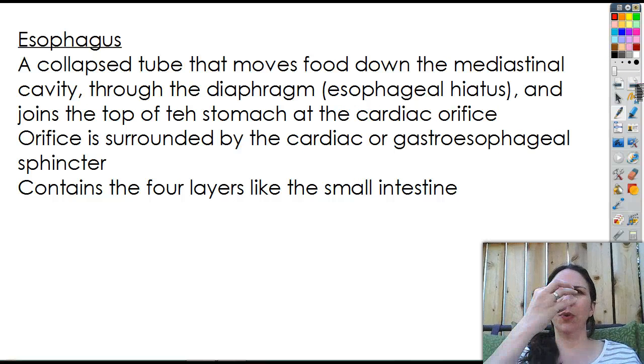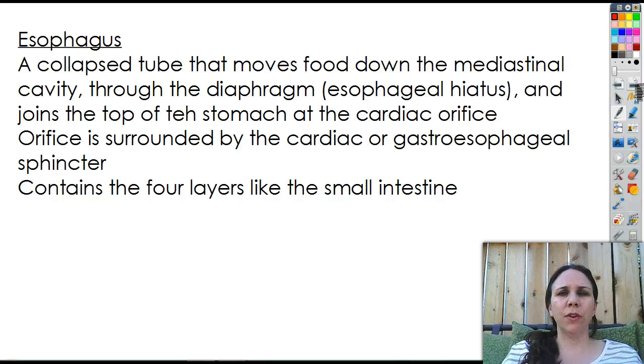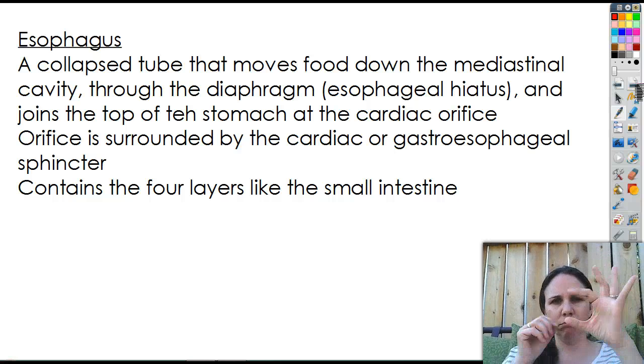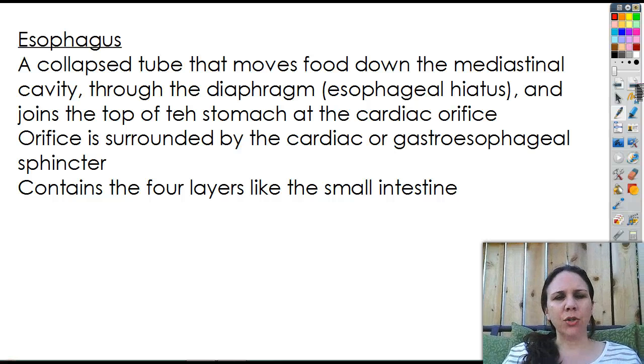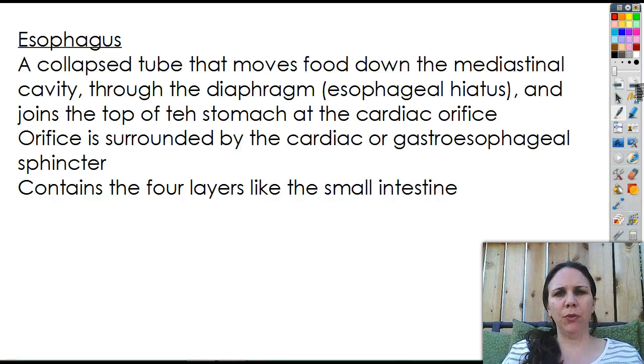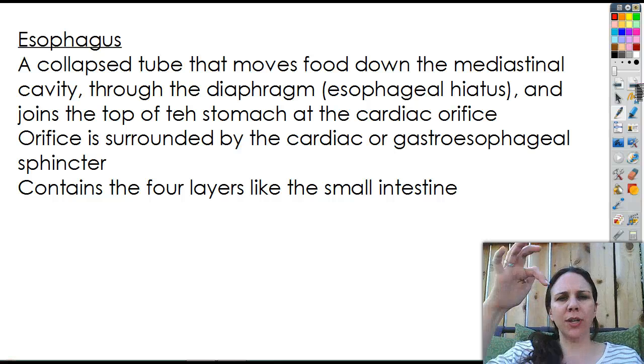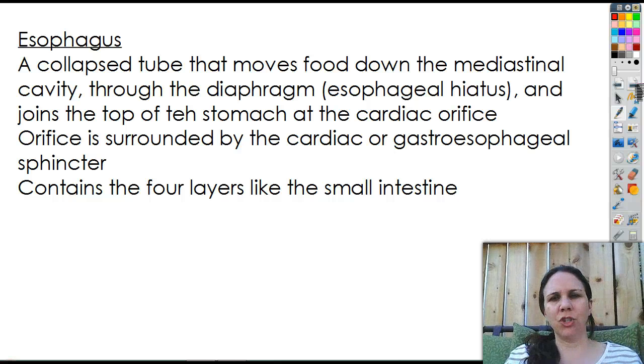Your esophagus — so once you swallow the food, it goes directly into your esophagus, which is a collapsed tube. So if you're not actively swallowing, it is flat and thick with no lumen, no hole in it. It's a collapsed tube that moves food down into the mediastinal cavity, right here in the middle. Through the diaphragm there's a hole called the esophageal hiatus.